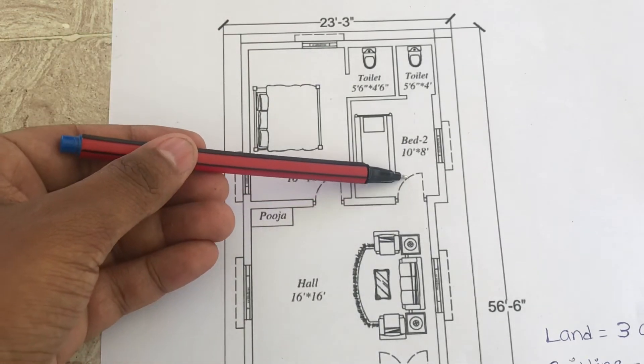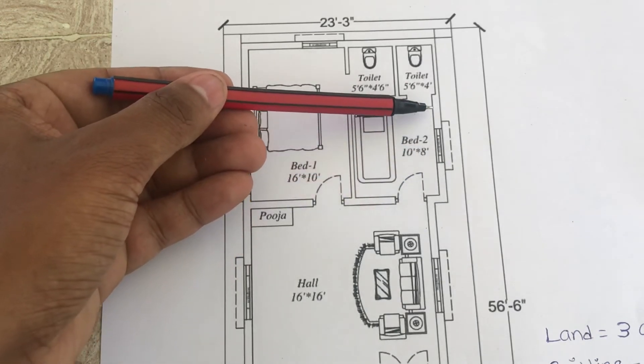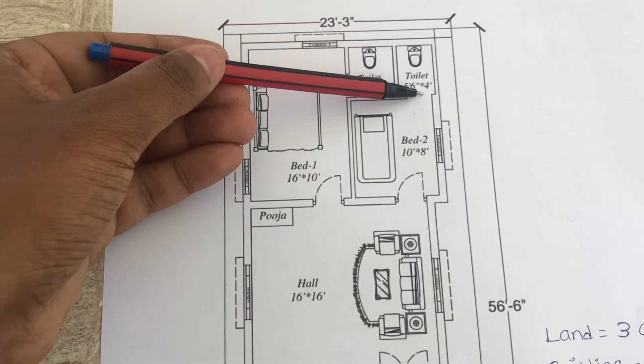This is the entrance to the second bedroom. Size is 10 by 8 — this side is 8 and this side is 10. This is the attached toilet bathroom, size is 4 by 5.5.